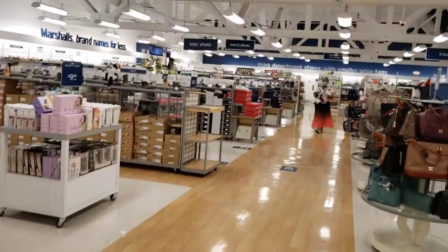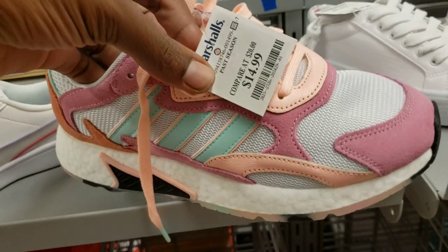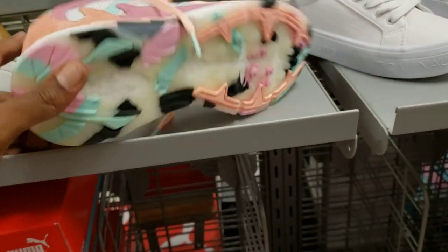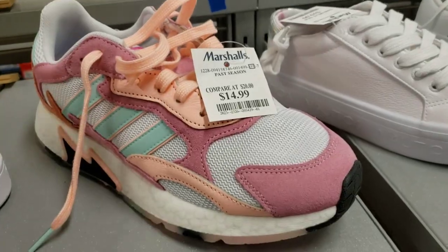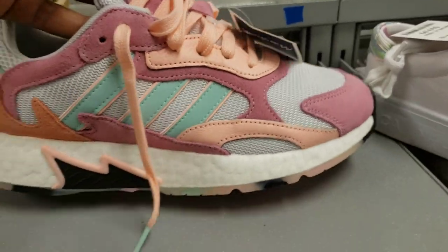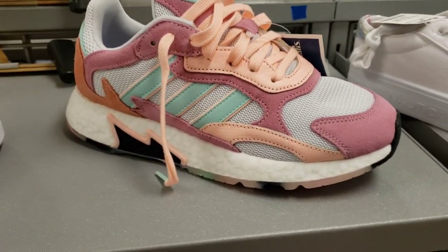Let's go ahead and see what's in the shoe section over here. We got these for $14 - this color is pretty fire, not for me but for the viewers watching, I need to know your thoughts and opinions on these $14 shoes. They got a few sizes, all size seven, but this colorway looks pretty fire - let me know what you guys think in the comment section below.